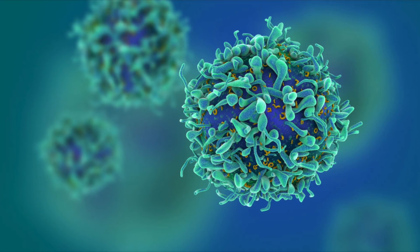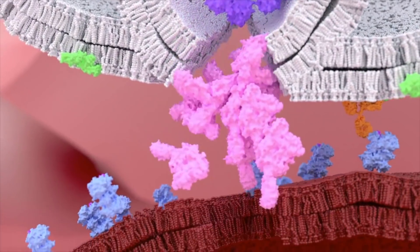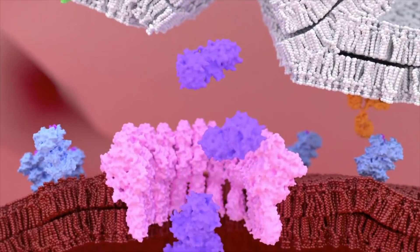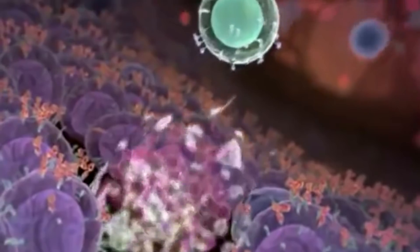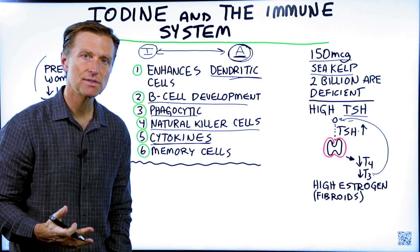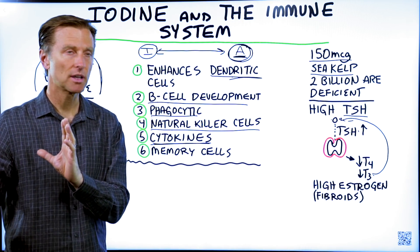Number four, natural killer cells are enhanced with iodine as well. These are the cells that basically punch a hole through a cell that's infected with a virus, put a chemical in there, and cause the cell to commit suicide. They help with two things: viruses and tumor cells. Iodine also helps enhance cytokines, which are communications — you have cytokines for inflammation and also for anti-inflammatory signaling.